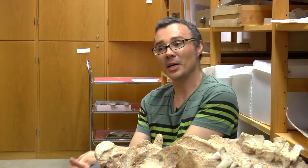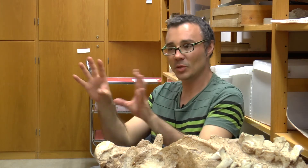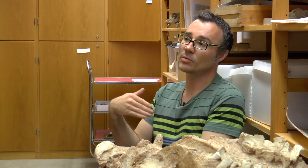Titanosaurs are also interesting because they are both the largest animals ever to have lived. Some titanosaurs are 40 metres long, perhaps up to 100 tonnes — absolutely enormous. And they're also the last of their kind. Titanosaurs are the very last of these brontosaurus-like dinosaurs, and they go right up to the very end of the age of dinosaurs.